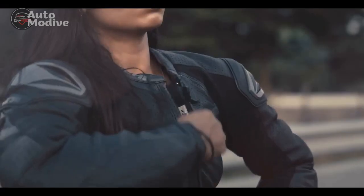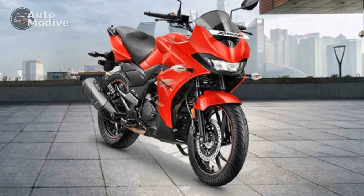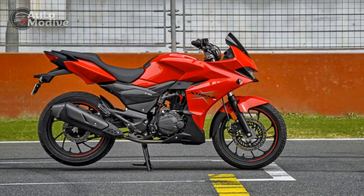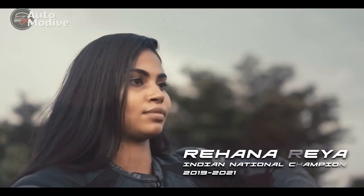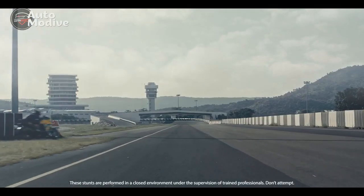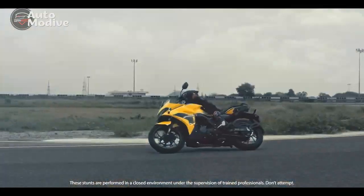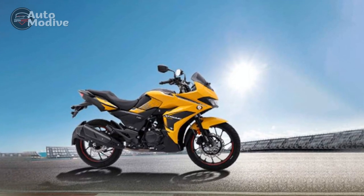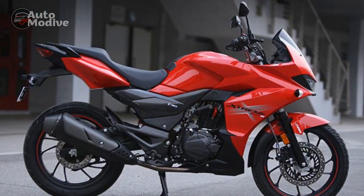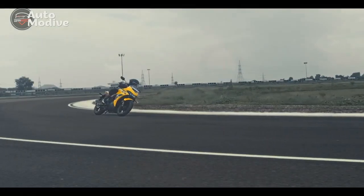Power and Performance. At the heart of the Hero Extreme 200S lies a potent single-cylinder, air-cooled, four-stroke 200cc engine. This power plant is meticulously designed to strike a balance between fuel efficiency and raw performance. Delivering a commendable power output, the Extreme 200S provides riders with the thrill of acceleration and top-end speed while ensuring a fuel-efficient journey, making it a versatile choice for both city commutes and highway cruising. The innovative engine is paired with a refined five-speed gearbox, allowing seamless gear shifts and ensuring optimal power delivery across varying riding conditions. The combination of a responsive throttle and well-tuned suspension contributes to an exhilarating riding experience, enabling riders to confidently navigate diverse terrains.